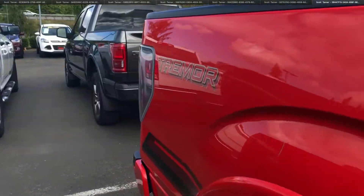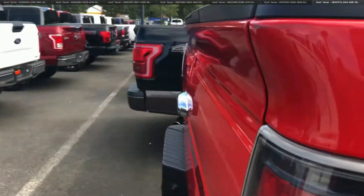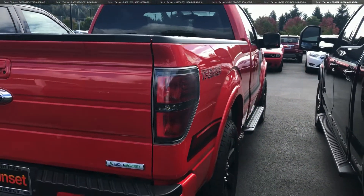This virtual video walk around, as you can see, is going to show you this vehicle up close and personal, as opposed to looking at static photos.